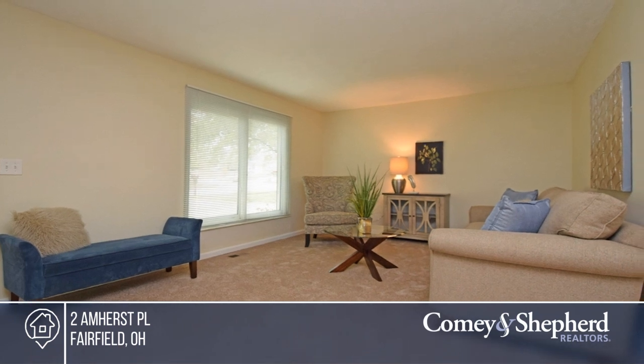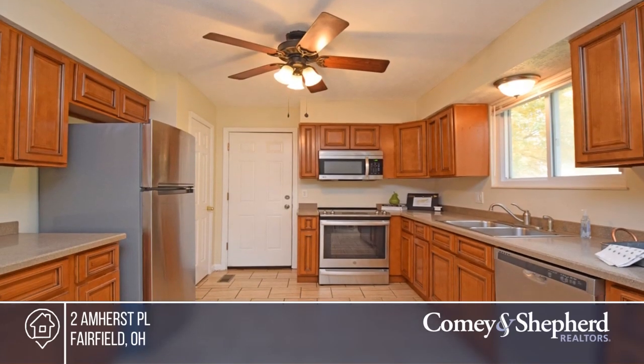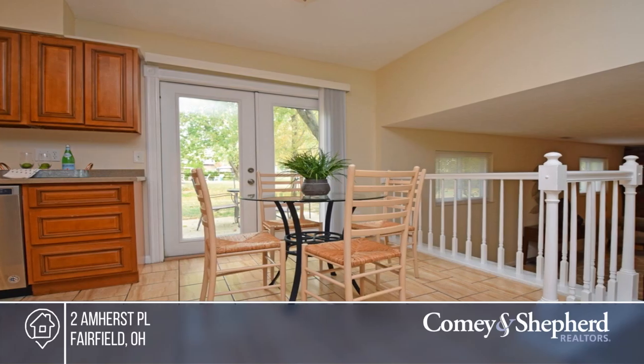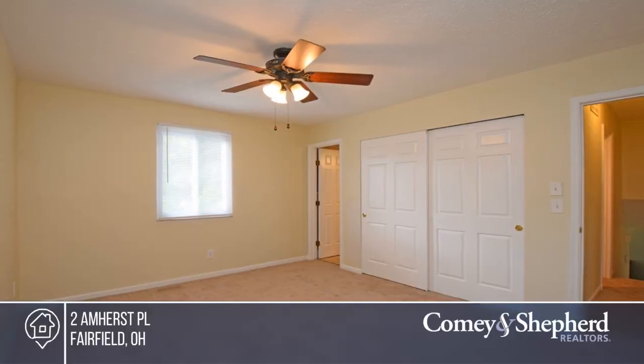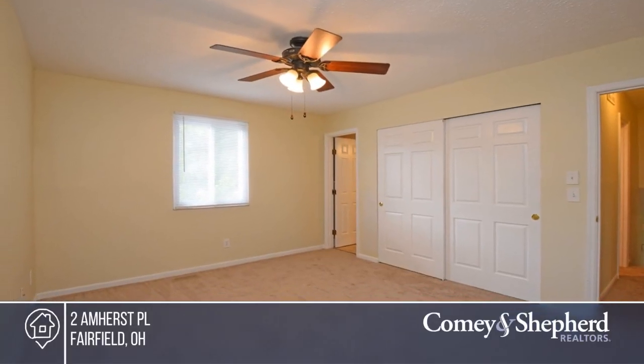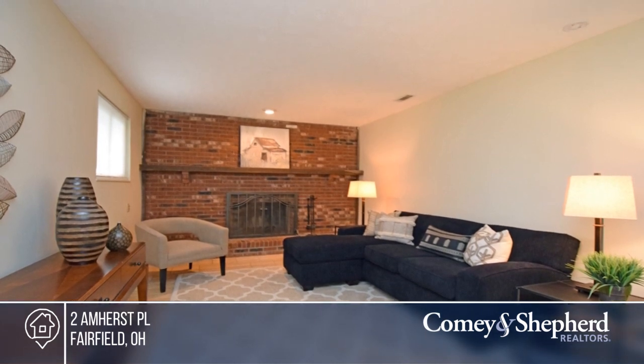You won't want to miss this tastefully updated four-bedroom, two-bath tri-level home that sits on a desirable corner lot. The home has been lovingly maintained by the same owner for 40-plus years. It boasts a modern, recently updated kitchen with a walkout. There are tile floors and newer carpet throughout, and the backyard is a wonderful space for entertaining.